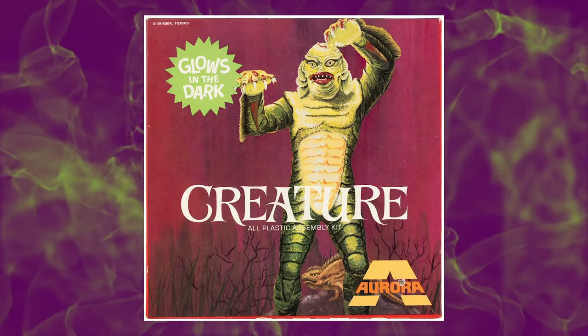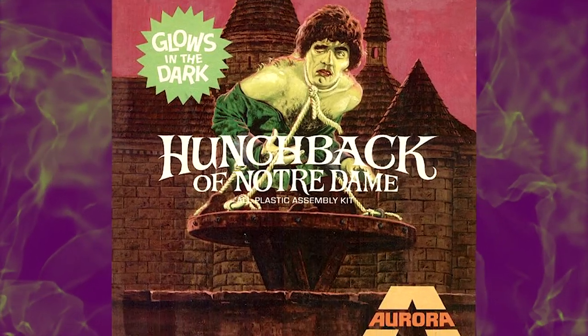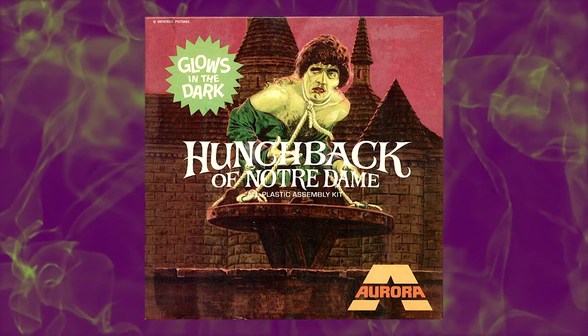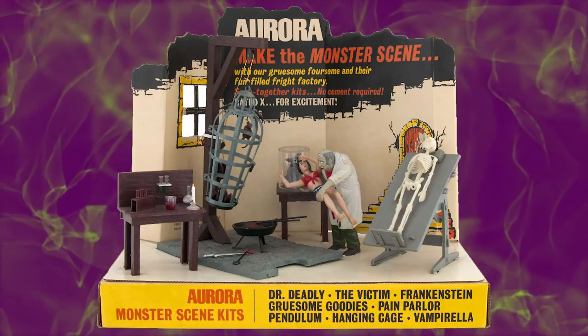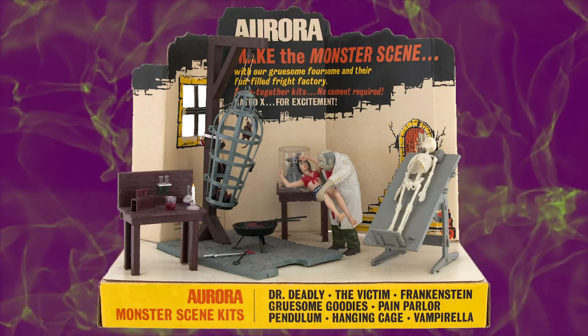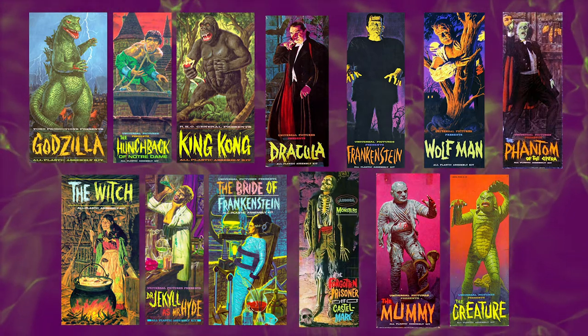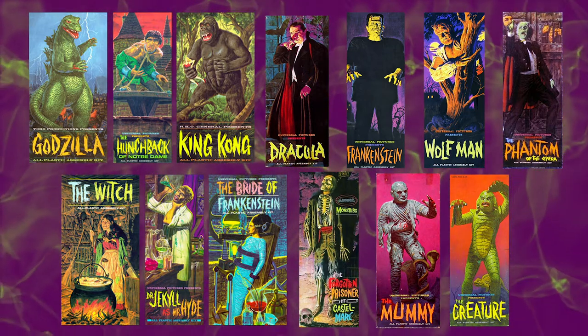The Aurora monster model sales were reinvigorated for a time, but as the 1970s approached, sales began to decline once again. Aurora soon introduced another, totally different, more controversial line of monster models, which we'll discuss another time. But it's these original 13 monster model kits that monster kids everywhere will never forget.